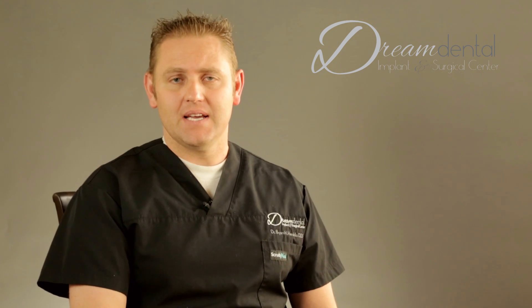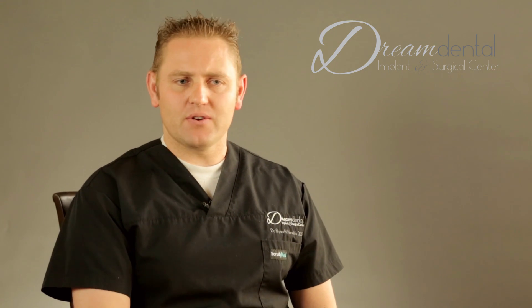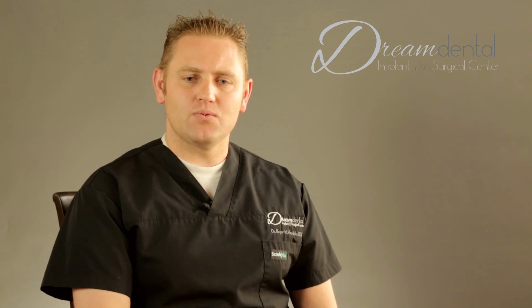Another reason I really like the fixed denture is that the maintenance costs overall are lower. With other treatments there's a maintenance fee or cost on a yearly basis where you have to trade out certain parts and pieces. With this one, as long as you take good care of it, there's very little to no maintenance cost.